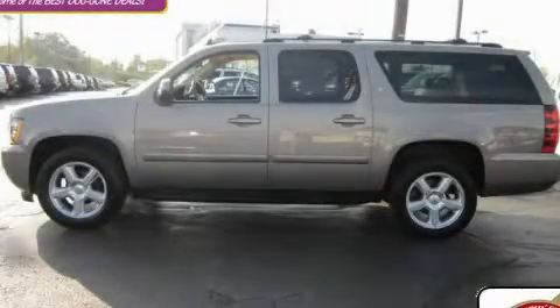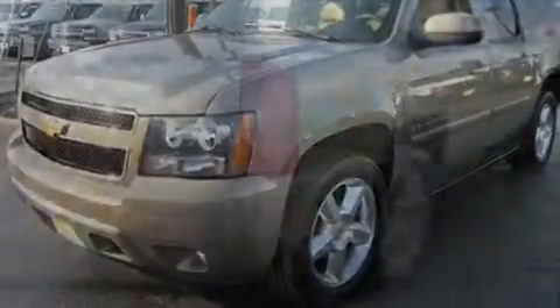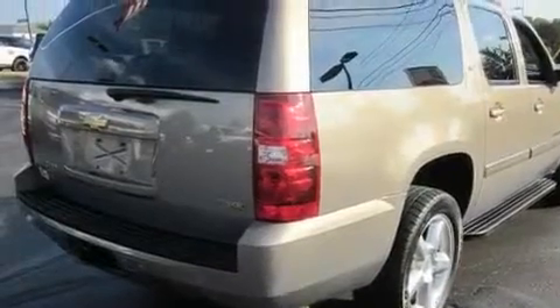This is a 2007 Chevrolet Suburban, a big SUV for big fun. It features a 5.3 liter, 8-cylinder engine, an automatic transmission, and 4-wheel drive.